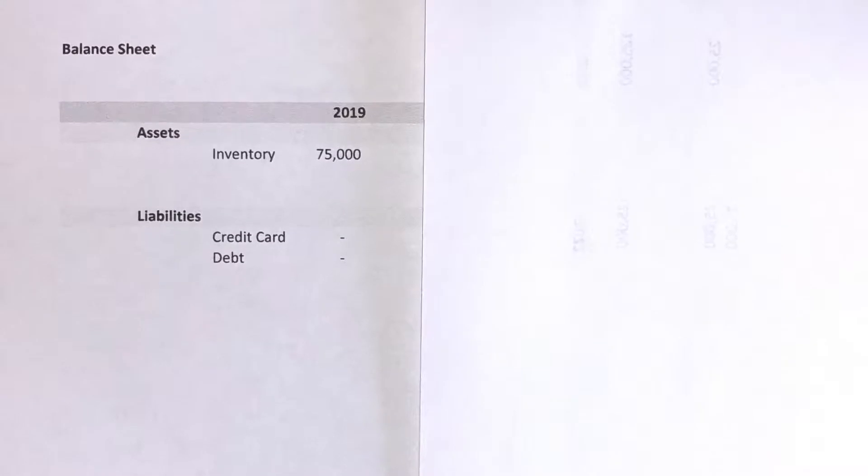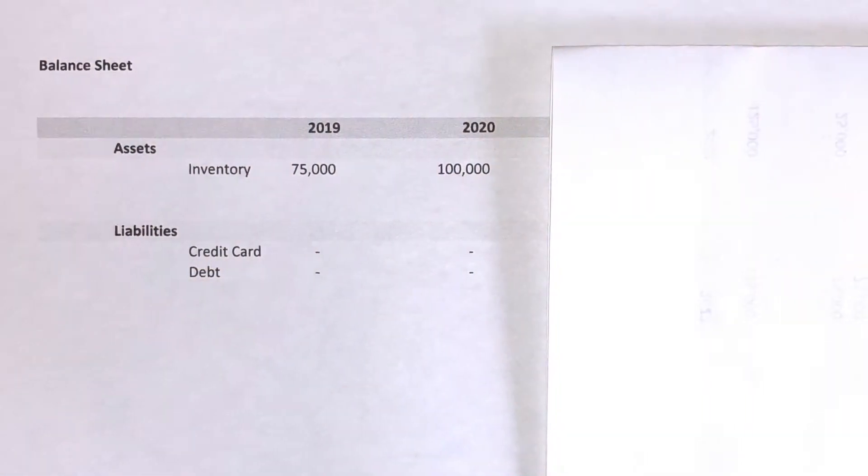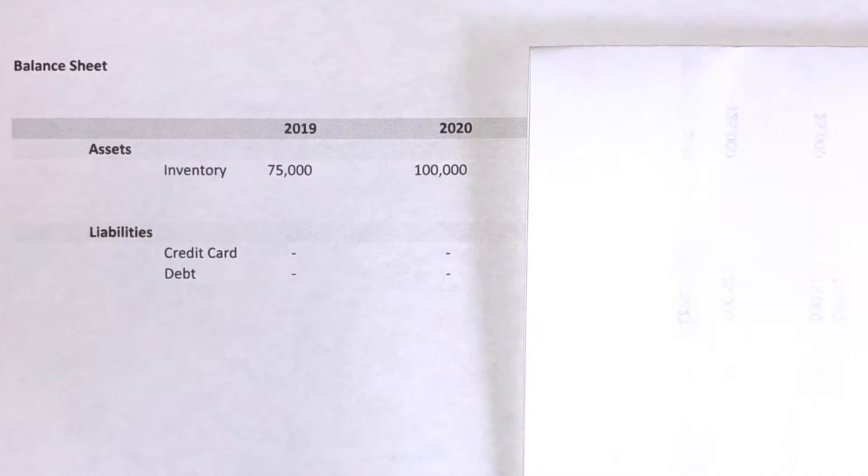In 2019 our inventory is $75,000. We have zero in liabilities because we don't have any credit card debt and we don't have any long-term debt in this instance. In 2020 we want to grow, so we grow our inventory by $25,000. At this point in time we're able to keep up with our vendor invoices — we don't have any credit card debt and we still don't have any long-term debt.